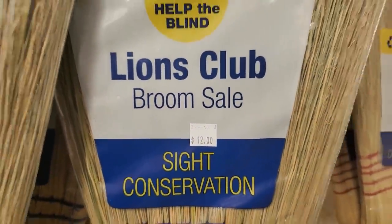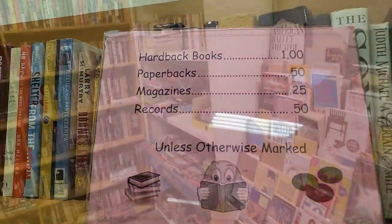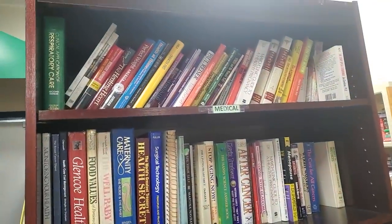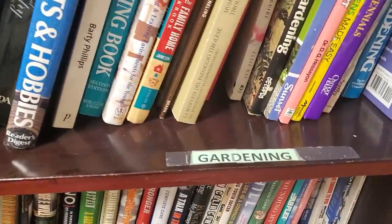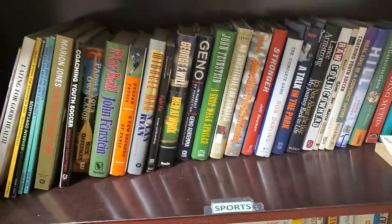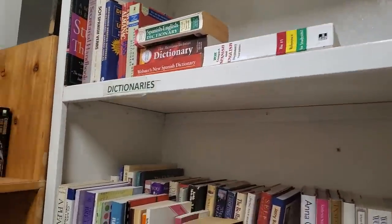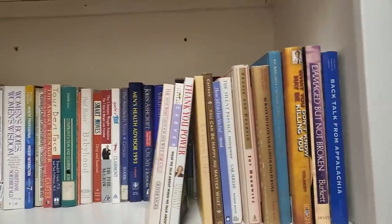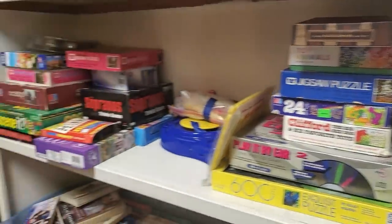They've got some Lines Club brooms — I've had these before. I love these brooms, they last forever. And here's more of their library section. They've done a really good job organizing these into different groups — medical books, gardening, sports books, travel, health-related books, dictionaries, thesauruses, parenting. And they had tons of games, puzzles, and just different games.